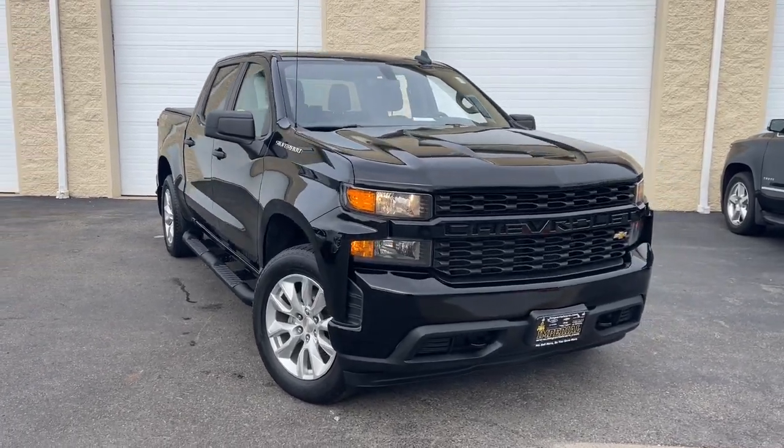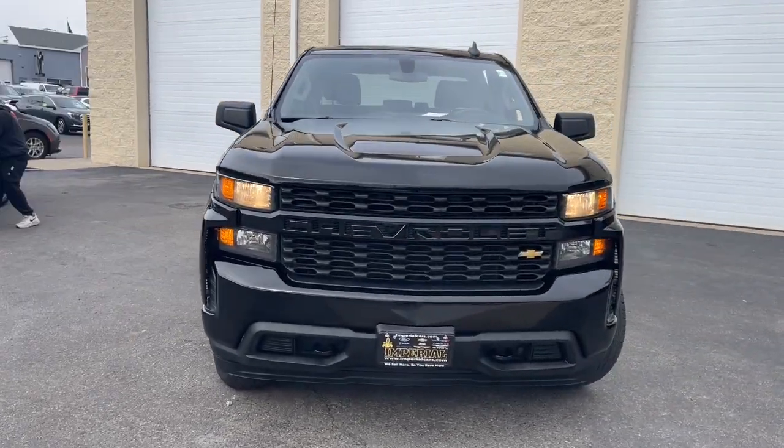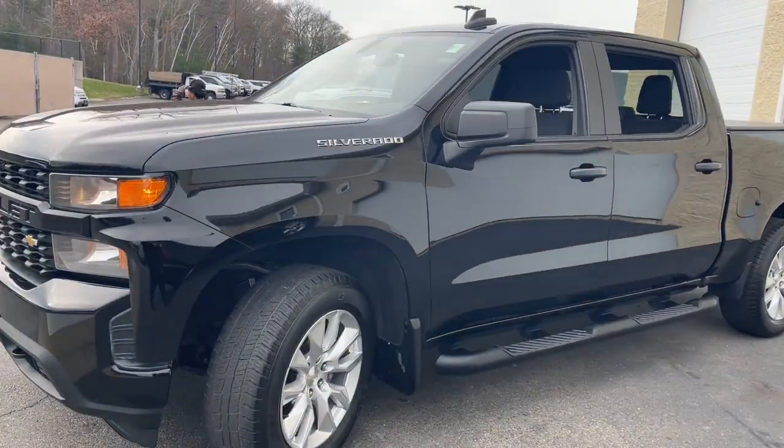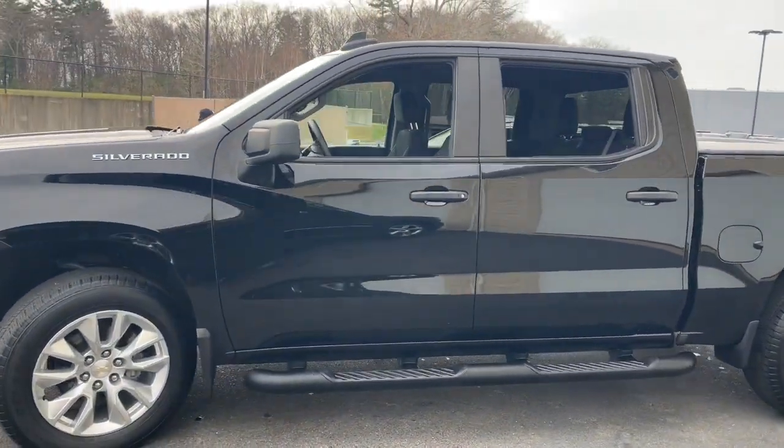Introducing the 2020 Chevrolet Silverado 1500. With less than 45,000 miles on the odometer, this vehicle stands out from the rest.